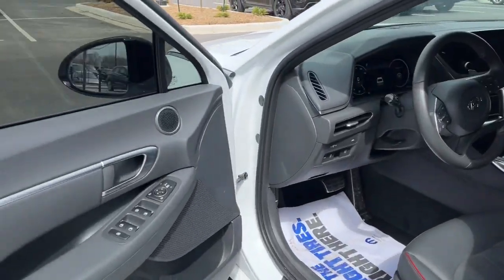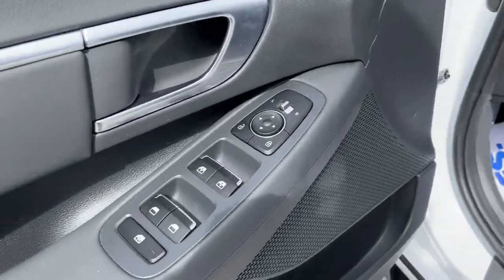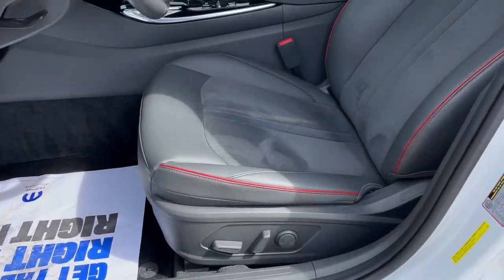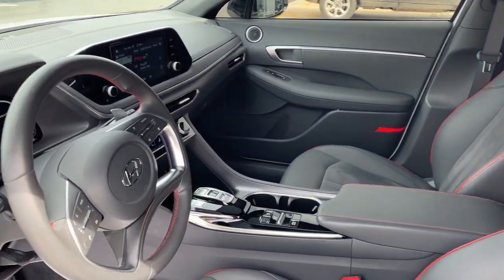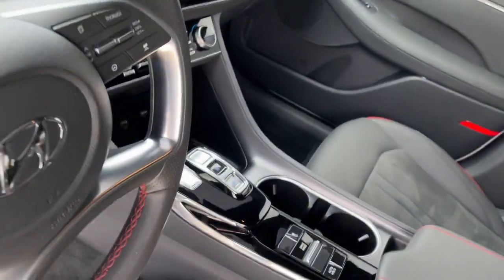This stylish midsize four-door sedan offers the advanced safety features, smooth performance, and passenger amenities you need to make every drive pure pleasure. The following are some of this vehicle's highlighted options.